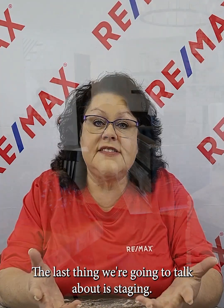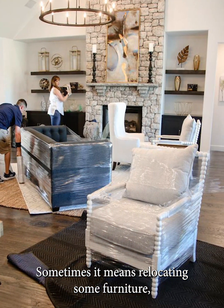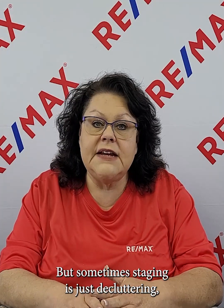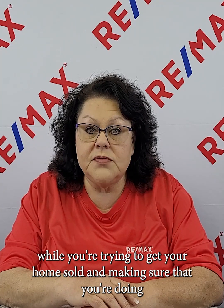The last thing we're going to talk about is staging. Sometimes it means relocating some furniture and making sure that every room has a specific purpose. But sometimes staging is just decluttering — getting rid of those things that you really don't need in the house while you're trying to get your home sold.